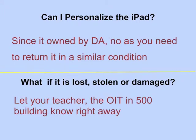Can I personalize the iPad since it's owned by Durham Academy? No. You need to return it in a similar condition. Please do not put stickers or write anywhere on the iPad or the case. If it's lost, stolen, or damaged, let your teacher, Mr. Schaefer, or the Office of Information Technology in the 500 building know right away. We are requiring parents to purchase insurance to help cover the cost of replacing any stolen, lost, or damaged iPads.